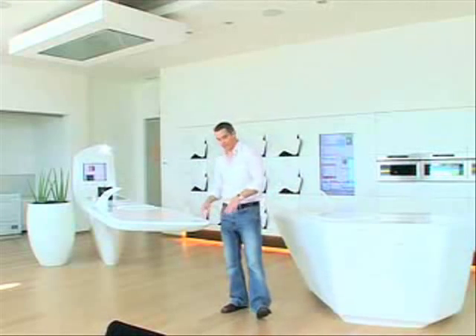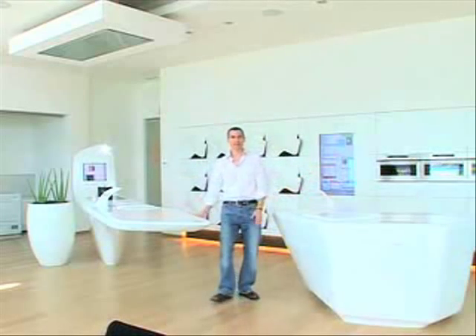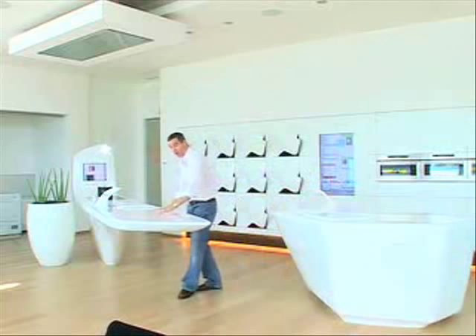Imagine this situation: I have a night I've been looking forward to all week — a big meal for a certain someone — and tonight is the night I need to get it right. This is how my kitchen is going to help me pull it off. First of all, take a look at the place: curvaceous, ergonomic, all made out of a special polymer called Corian.